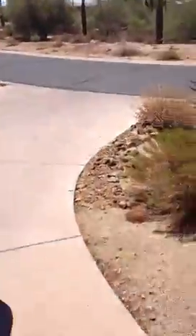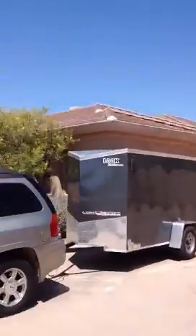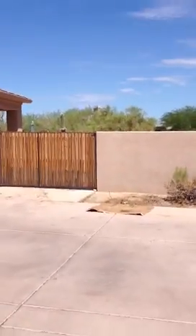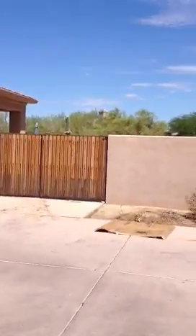Big, long driveway. As you can see, your neighbor's not necessarily too close to you, so you've got this big, huge driveway. The roof looks good. There's a chimney back there. There's a big double gate that you could fit a trailer, a vehicle, or a boat — something like that.